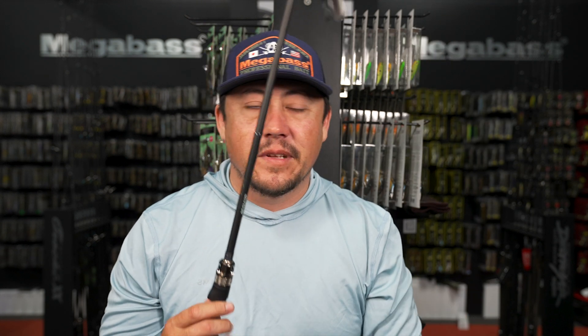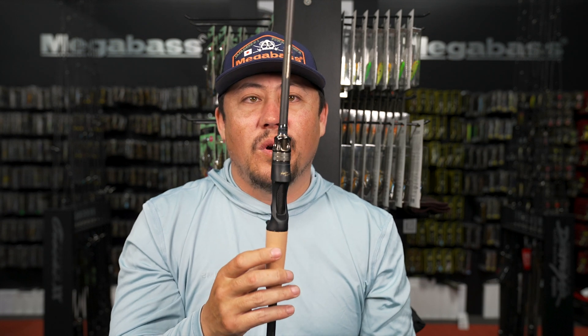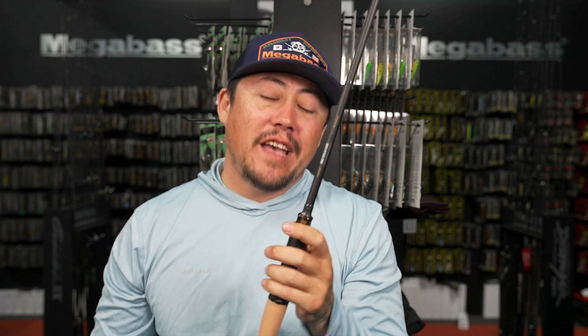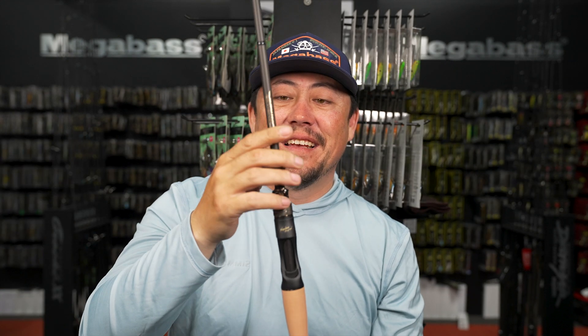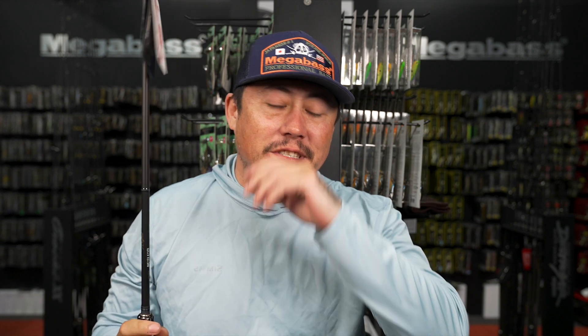The P5 110 Stick - the absolute best jerk bait rod ever made. Six five, F4. Usually see F4.5 for Megabass jerk bait rods but they made it shorter - took a little power off and improved what was already great about their jerk bait rods.